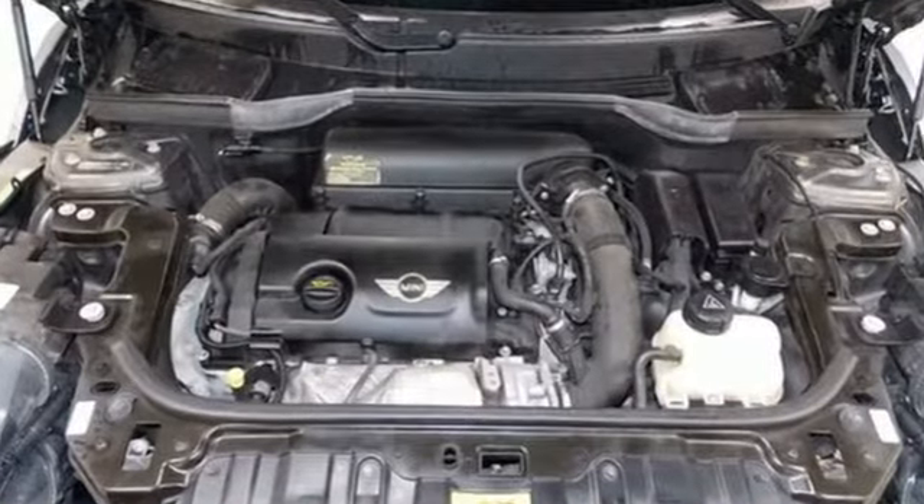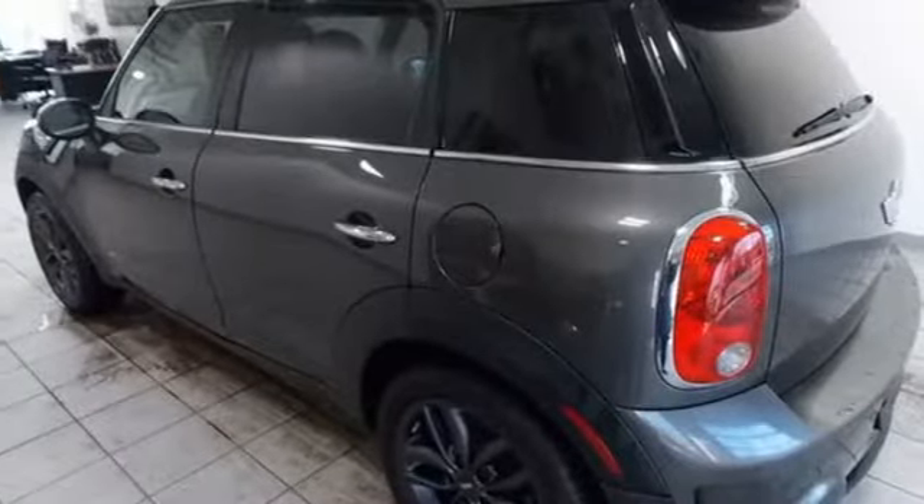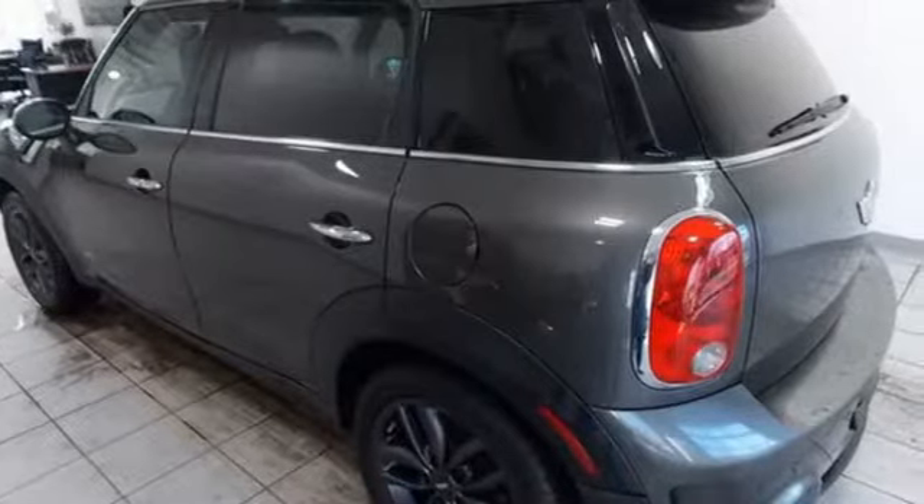Efficiency, fun, and freedom. Welcome to Mini. See what it can do for you when you take it for a test drive.